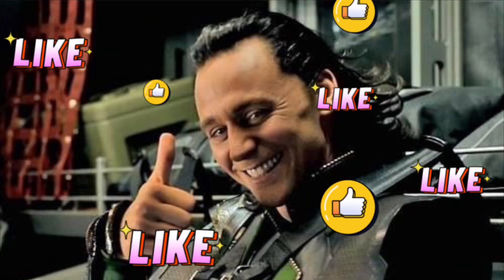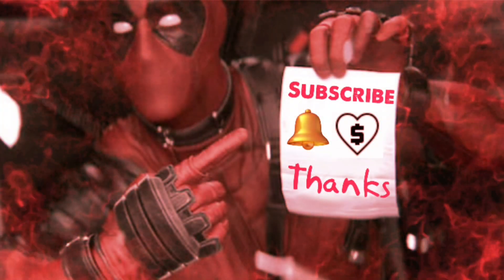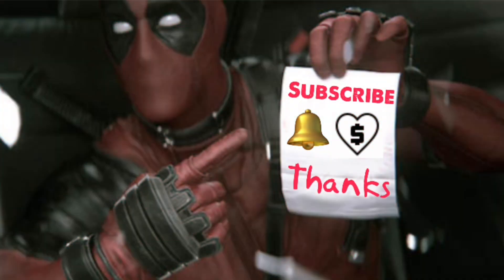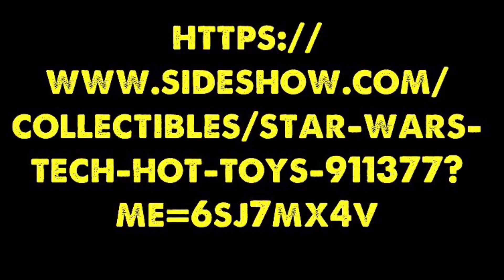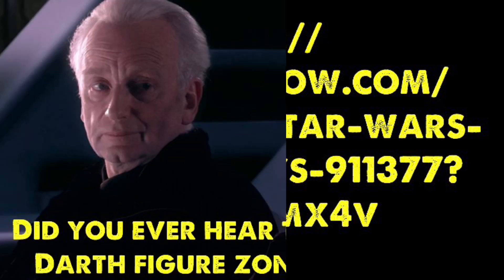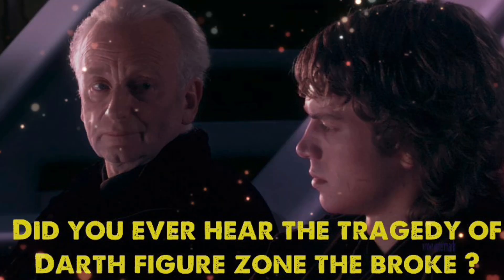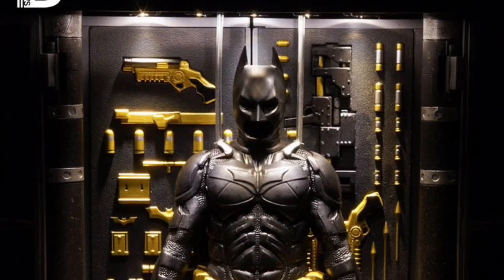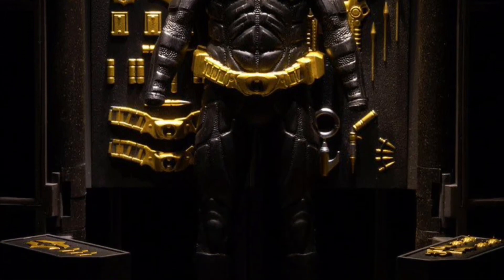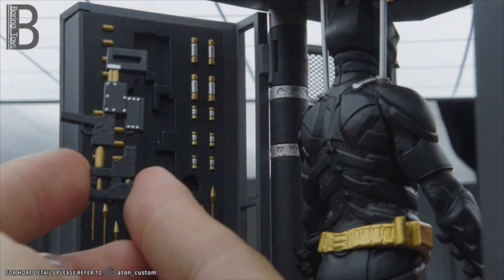I've got plenty more figures in this video, but if you're enjoying it so far, hit that thumbs up so YouTube can share it with more people. If you haven't already, hit subscribe so you don't miss out on any 1:12 scale news. In the description I've got a Sideshow link — any purchase you make sends me some bonus reward points. Thanks to everyone who's used that link.